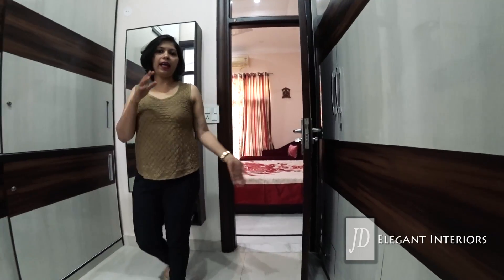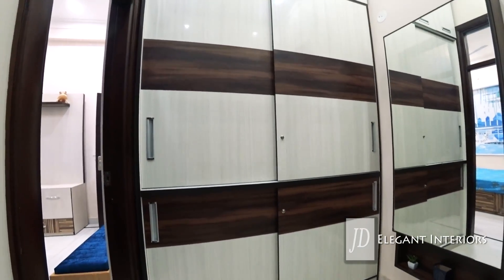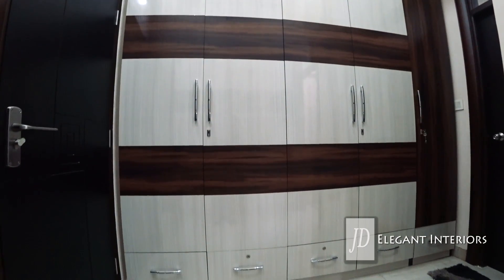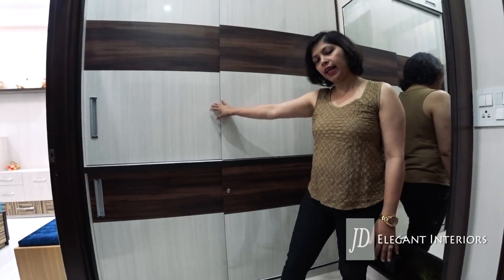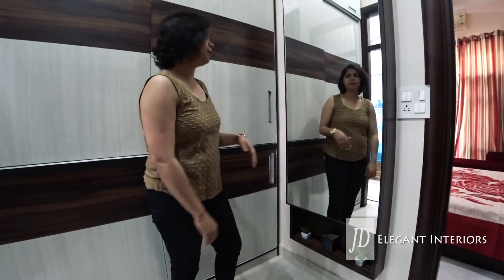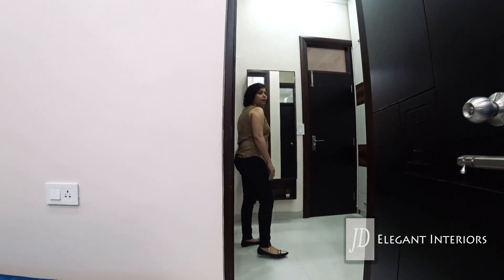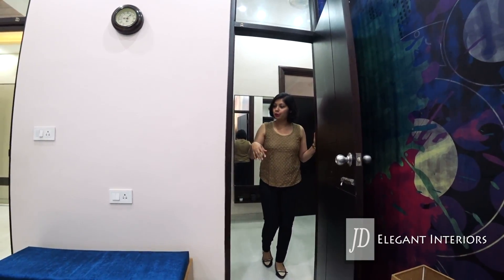This is the master dress-up room, which can be accessed from the master bedroom as well as from the son's room. There wasn't enough space for a full-fledged dresser unit, so we went for a slider door wardrobe on this side, and used that little remaining space for a wall-hung unit. The son's room has this highlight wall and was given a very musical feel.